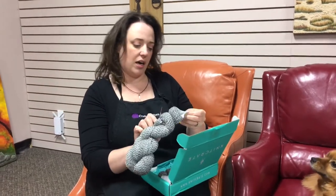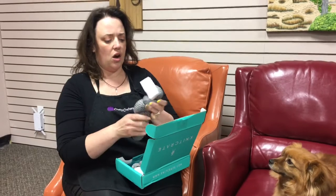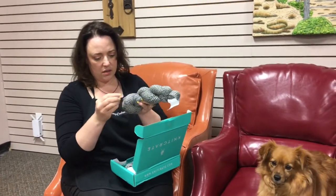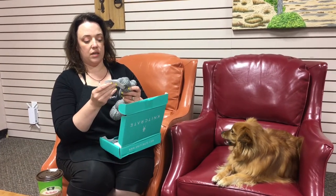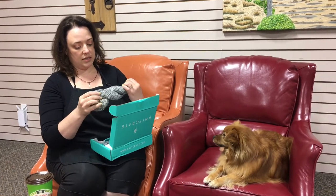This is the yarn and it looks like it's from KnitCrate. It's really nice and soft, doesn't seem to shed a lot. This one is a 40% merino wool, 40% Peruvian Highland wool, and 20% nylon. All of this yarn is naturally colored and each skein is unique.